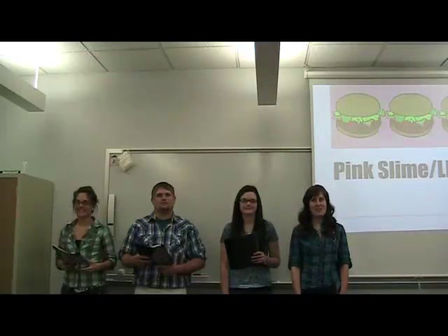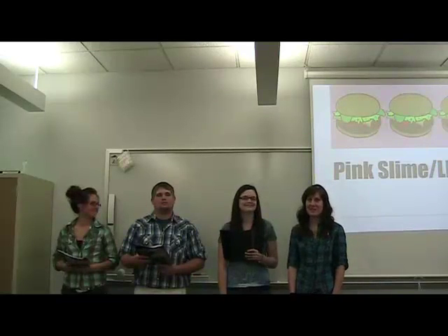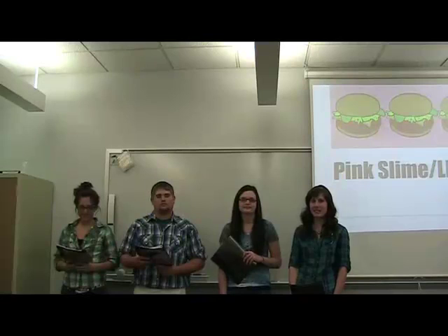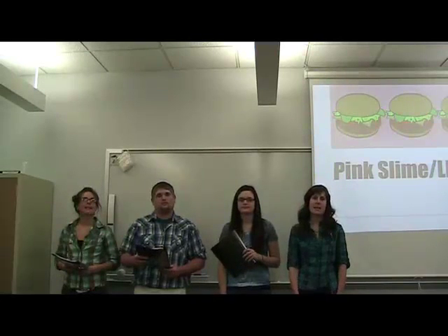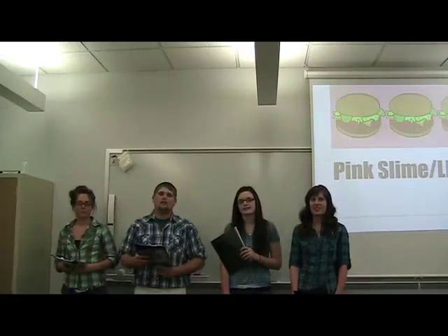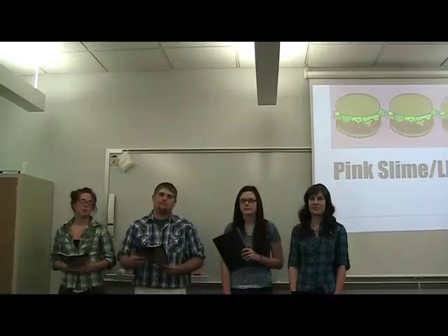Hi, we're the Northeast Community College agri-communications team that recently competed at the NACDA 2012 contest down in Coffeyville, Kansas. My name is Lacey Dawquist from Oakland, Nebraska. I'm Jesse Egerling from Wilford, Nebraska. Jason Mellor from Belden, Nebraska. And I am Desiree King from Oakland, Nebraska.